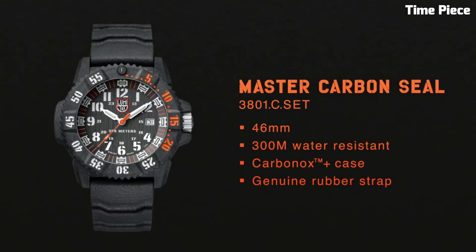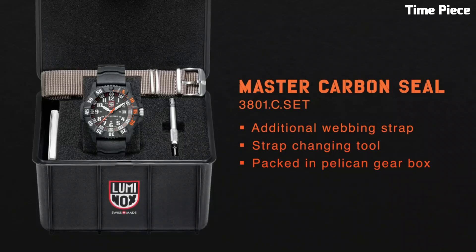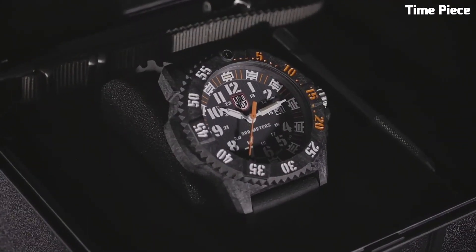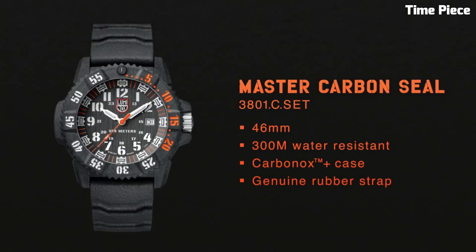With a water resistance of 300 meters and a precise Swiss quartz movement, it excels in challenging environments. The comfortable rubber strap enhances wearability. The Luminox Master Carbon Seal 3801 is the ultimate choice for those seeking a high-performance and reliable timepiece for extreme adventures.